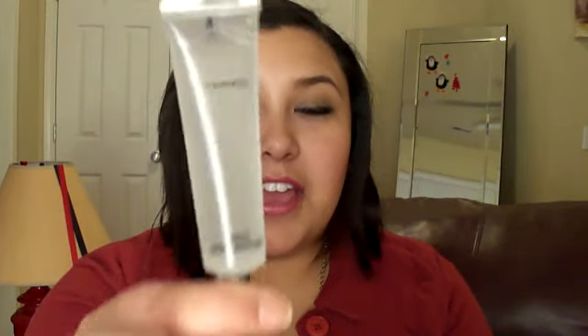Let's get right into the haul. I have a couple of things that are permanent, so I'll get those over with first. I have this mattifying primer — it's just a face primer for oily skin. I've been getting a little more oily around my nose, eyelids, and forehead. I haven't really used this yet, so if you want me to do a review on it, let me know and I'll use it for a couple of weeks and let you know how it's been working.